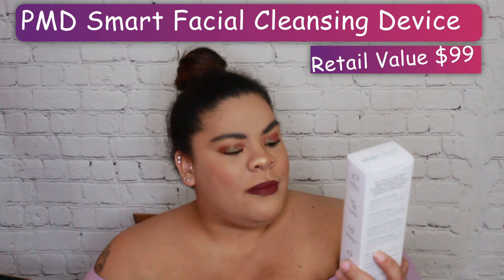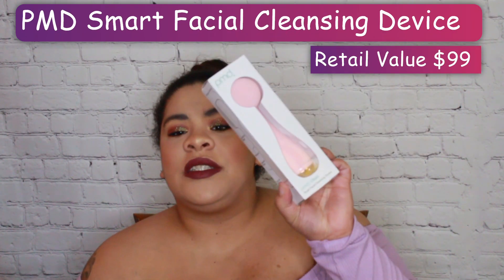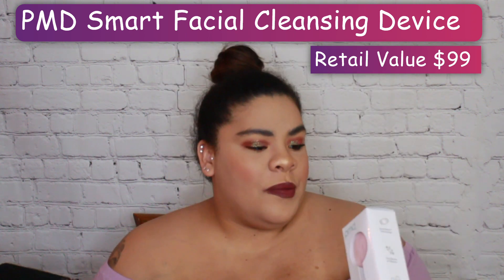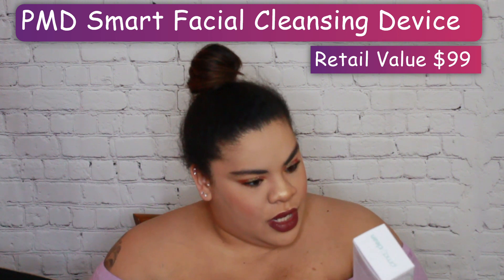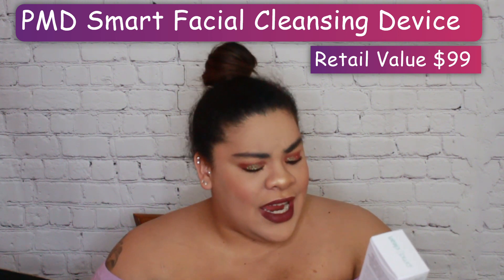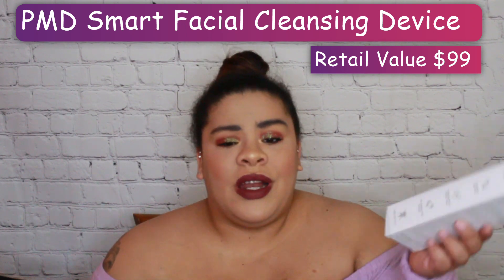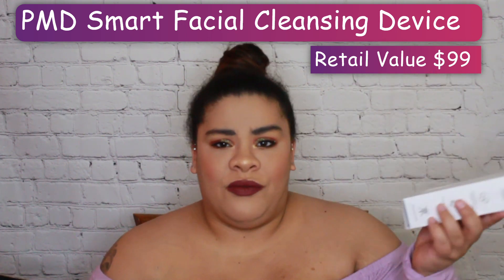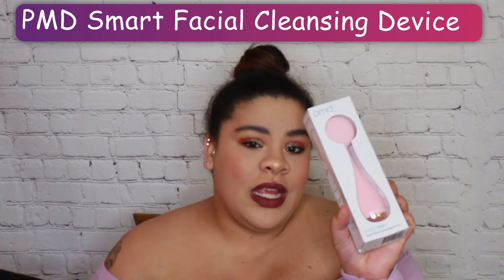First thing I'm going to reach for is the biggest thing. This is the PMD Clean Smart Facial Cleansing Device. This retails for about $99. Cordless, anti-aging facial massage, beauty silicone — fancy, you know, whatever they try to sell you. So that's one of the items.